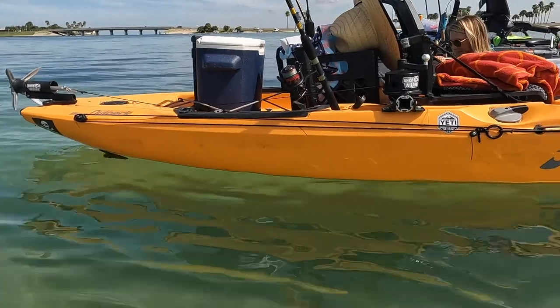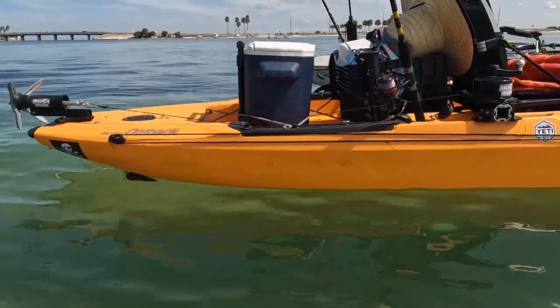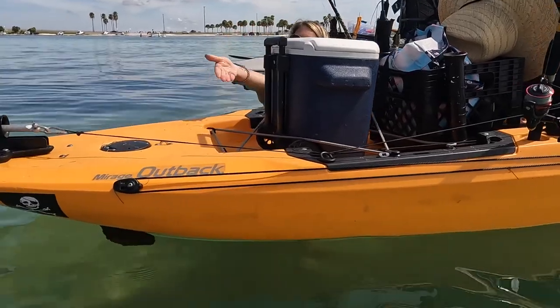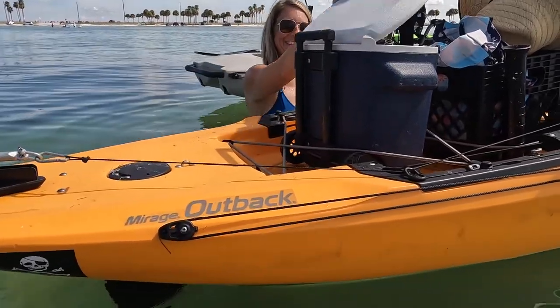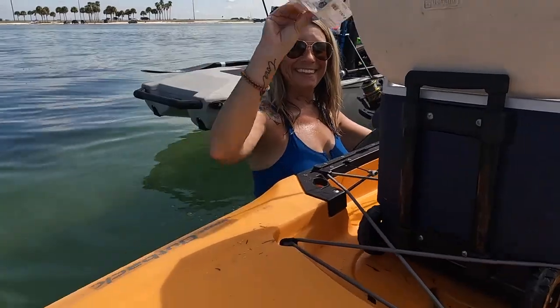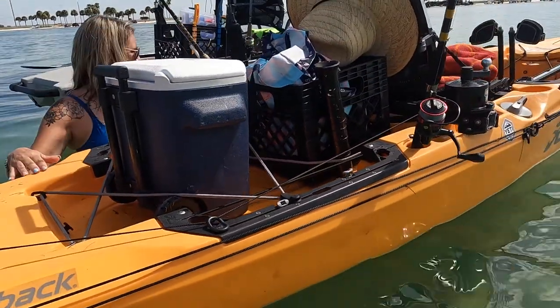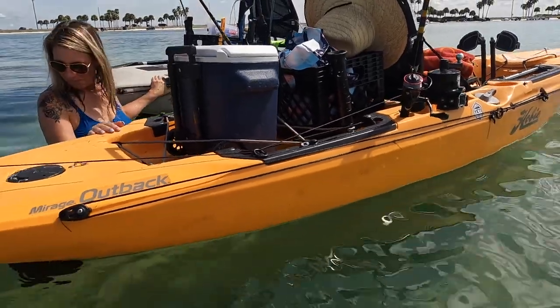The rear cargo hold has a ton of room. We've got in it currently Aaron's crate, a cooler full of waters and Gatorades, and even a little picnic lunch — we stopped at Publix and got chicken salad, a sandwich, and some crackers. We're going to have a nice lunch out on the sand flat.